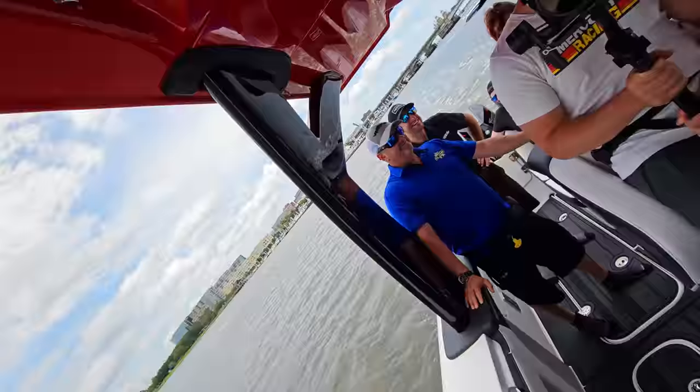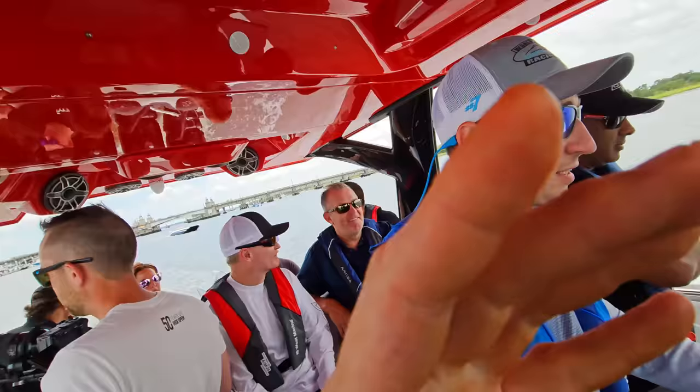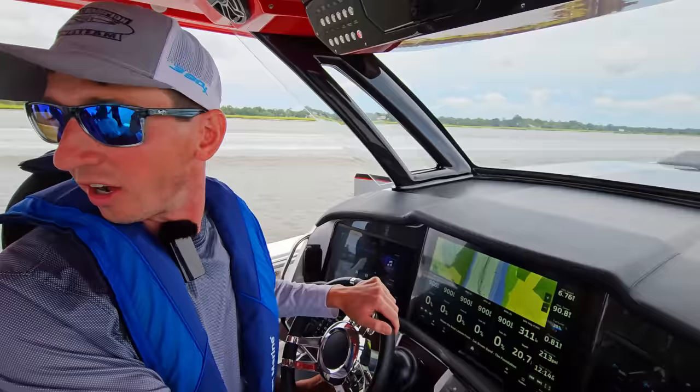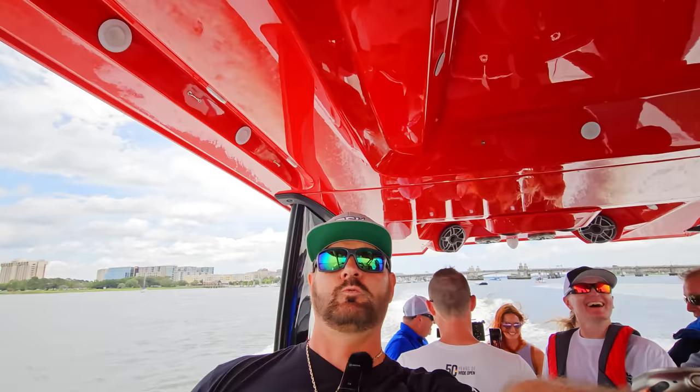12 people on a 50-foot MTI V Quint 500s — pretty cool. Extremely cool. 200 gallons of fuel, 30 gallons of water — so we're pretty loaded down. That's crazy. You guys ready? All right, hold on everybody.